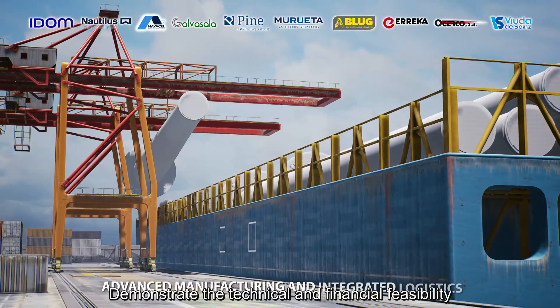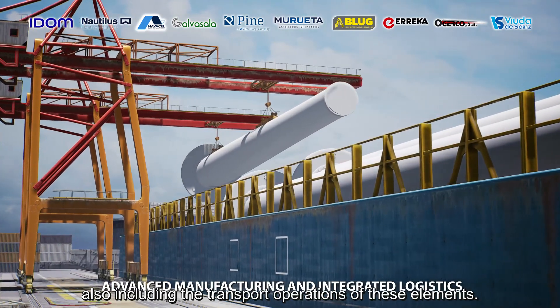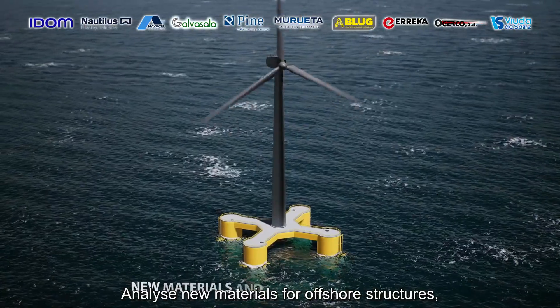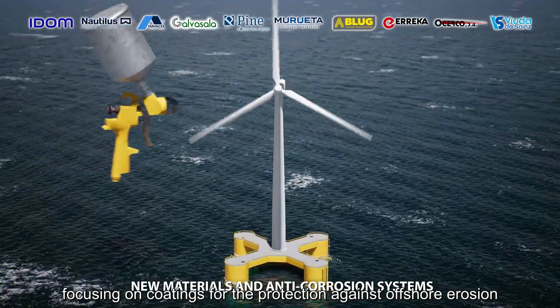Demonstrate the technical and financial feasibility of manufacturing the top side and the floating substation, also including the transport and operations of these elements. Analyze new materials for offshore structures, focusing on coatings for the protection against offshore erosion and new sensorized conducting concretes for large offshore structures.